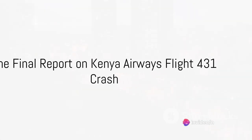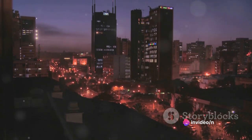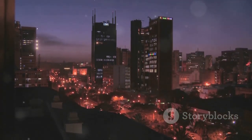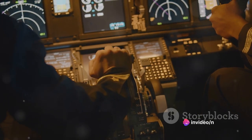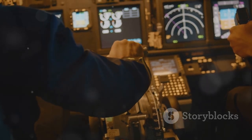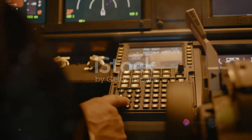What truly caused the tragic crash of Kenya Airways Flight 431? It's a question that haunted investigators for approximately two years following the incident. The final report, published in 2002, provided some much-needed answers. The Commission of Inquiry concluded that the cause of the accident was a collision with the sea, a result of the pilot pushing forward on the control column to stop the stick shaker, following the initiation of a stall warning on rotation.